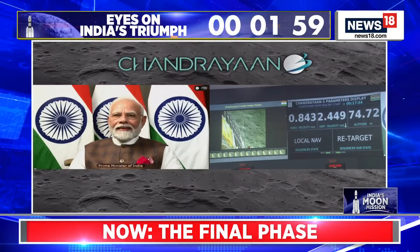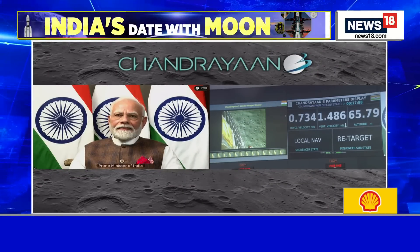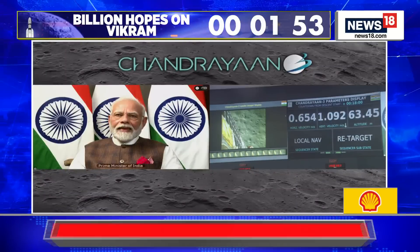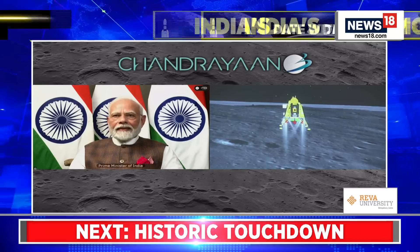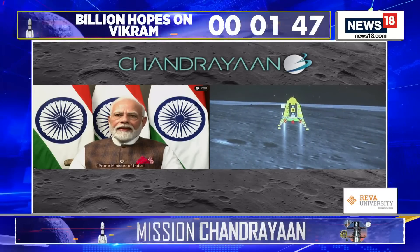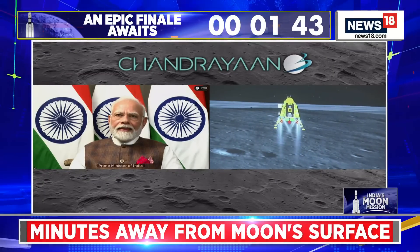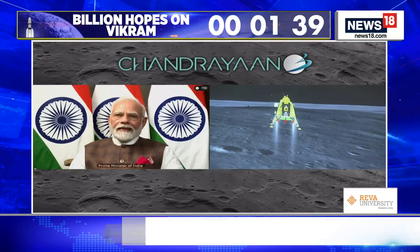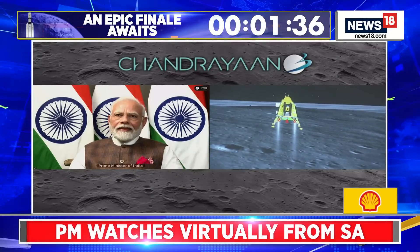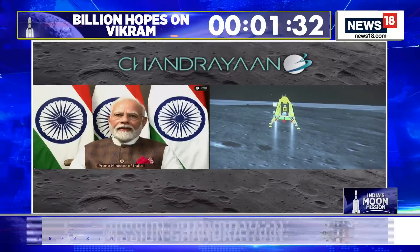You can see that the lander's altitude is over 75 meters. We are now at zero velocity — vertical and horizontal. We were hovering and now we are approaching the moon's surface.